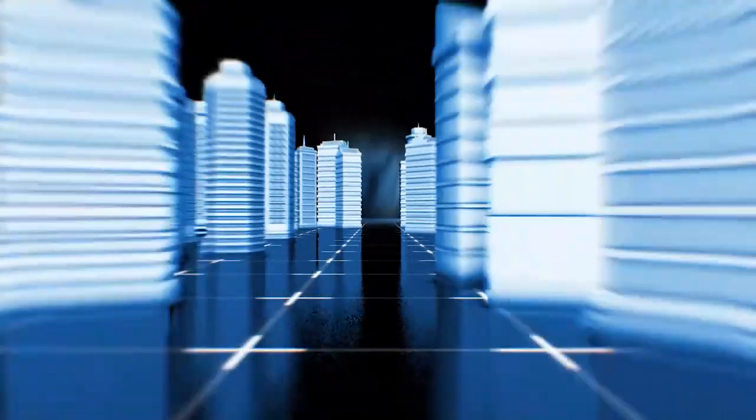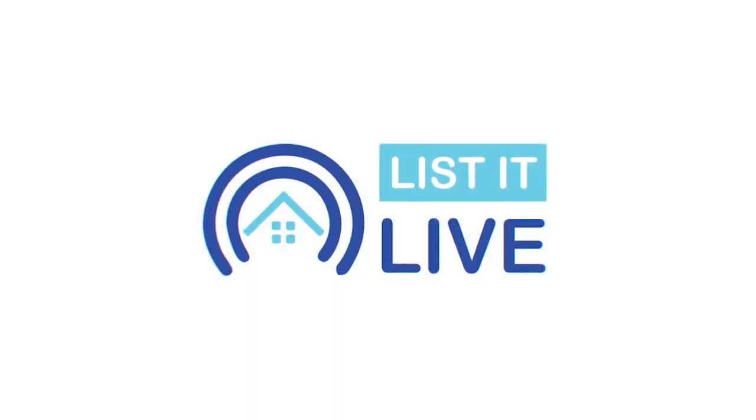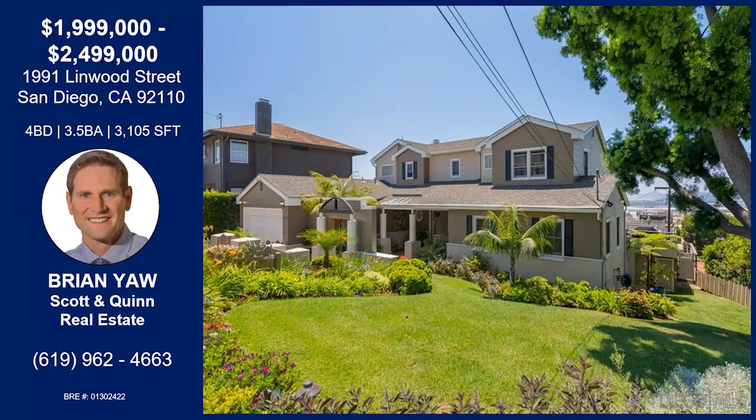You are watching List It Live, where we give you a guided tour of the hottest homes for sale in San Diego. Today, I'm welcoming Brian Yaw to the show. How are you? It looks like we're in Mission Hills today. Tell me about this home.